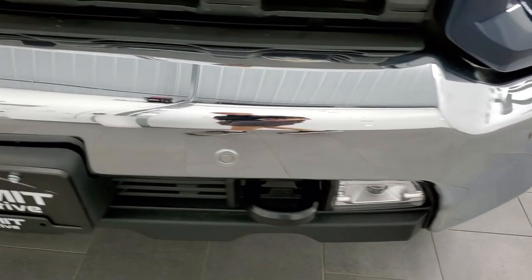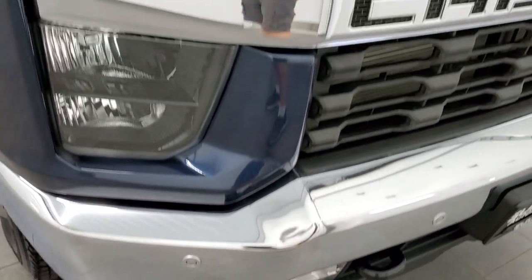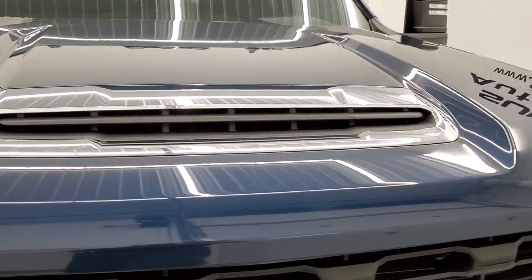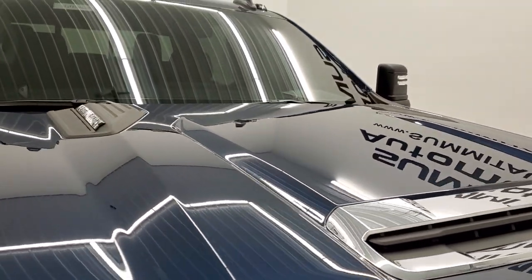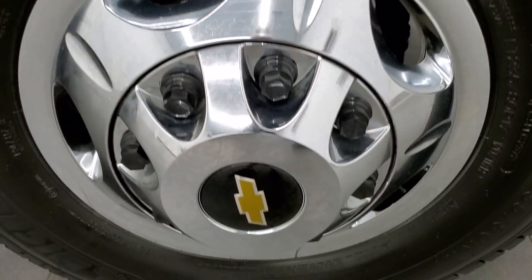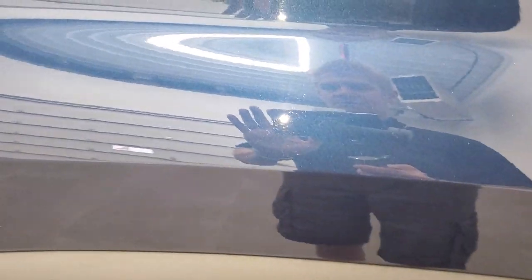The front bumper is in excellent shape, no dents or dings on there. It does have the LED fog lamps, front bumper parking sensors, and the headlight lenses are nice and clear. The hood is in excellent condition and that is a functional hood scoop on these Duramaxes. You do get the clearance lights up there, and the passenger side front fender looks really good — no major dents or dings on there. The passenger side wheel simulator is in nice shape as well. North Sky Blue has got a little bit of a metallic finish to it — pretty good looking color.